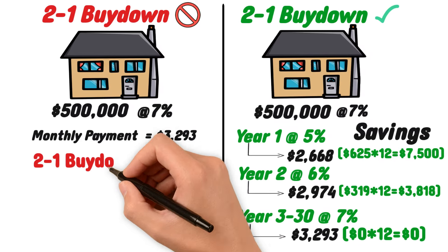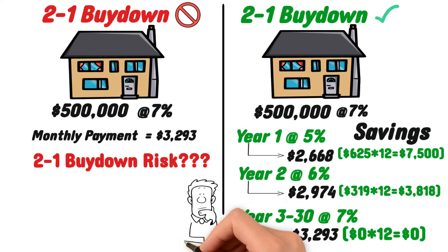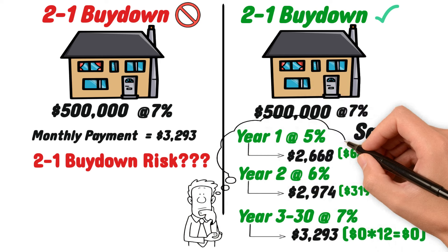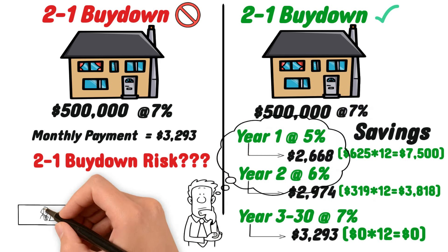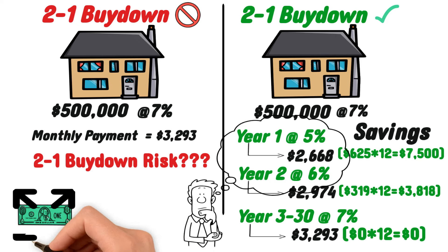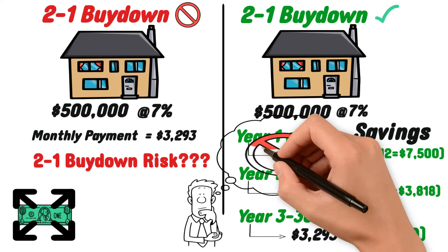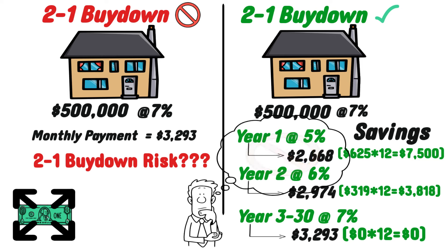So what are some of the key risks and considerations with the 2-to-1 buydown? Probably one of the biggest risks is thinking that you can afford a mortgage due to the lower rates in years one and two. It is likely not a good idea to use the buydown tool to extend your financial capacity. If the monthly mortgage payment after year two is not something you feel comfortable with, it's probably not a good idea to use this strategy, as there's no guarantee that when year two ends you'll automatically become comfortable with the much higher monthly mortgage payment.